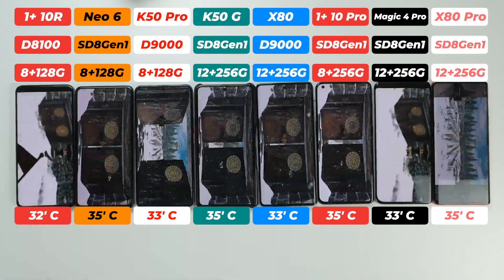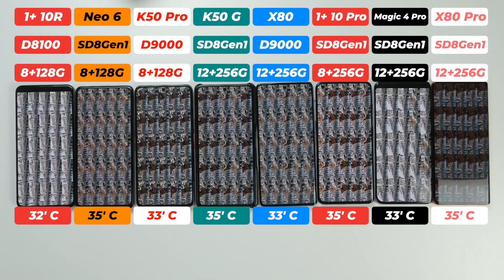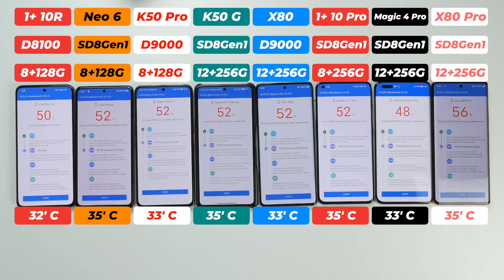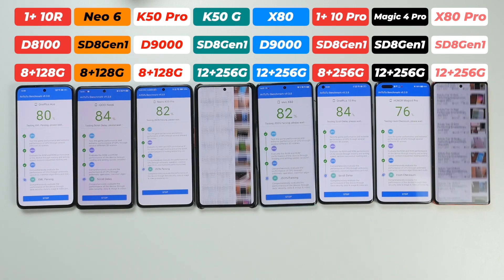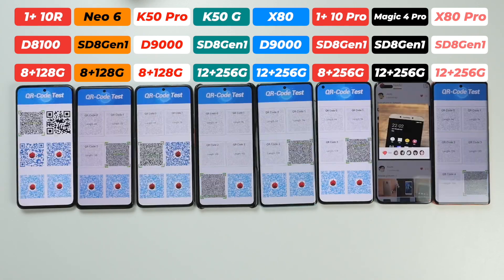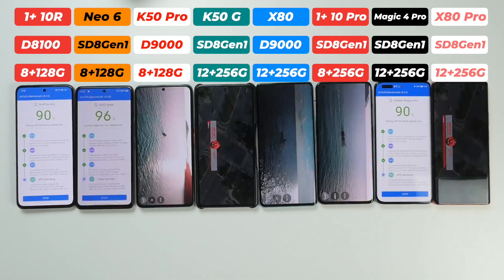We will run AnTuTu benchmark back-to-back three times and check which smartphone has better stability. Personally, I don't like seeing people get hyped about AnTuTu scores, because most of the time those scores don't convert into real-life performance.